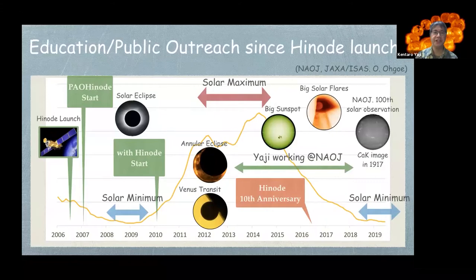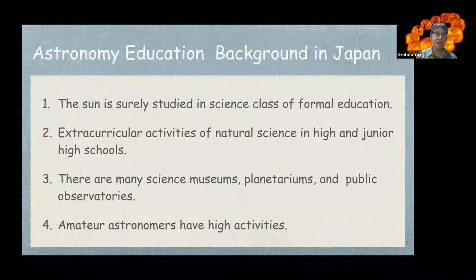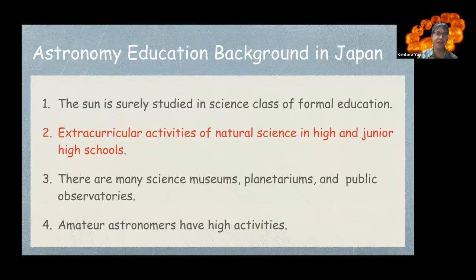This figure shows the history of education and public outreach science with HINODE. HINODE launched in 2006, and after the solar minimum and increasing solar activity, the 'With HINODE' program started. In 2016, the HINODE 10th anniversary, followed by another solar minimum, and during that time a solar eclipse, big sunspot, and big solar flare occurred. Regarding the Japanese education background: the Sun is studied in formal science class; extracurricular natural science activities exist in high and junior high schools; there are many science museums, planetariums, and public observatories; and amateur astronomers are highly active. Today I focus on the second point.